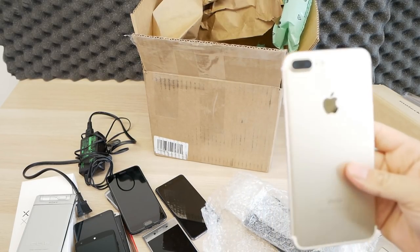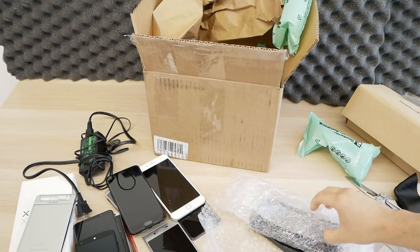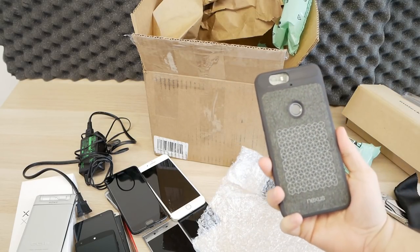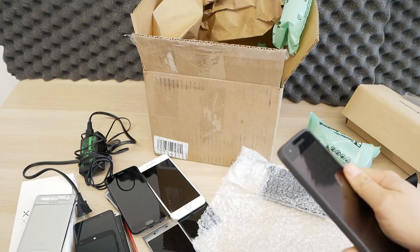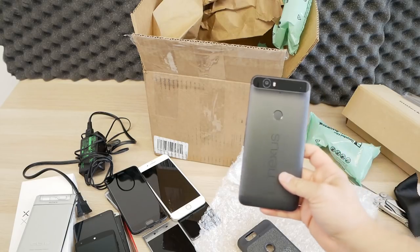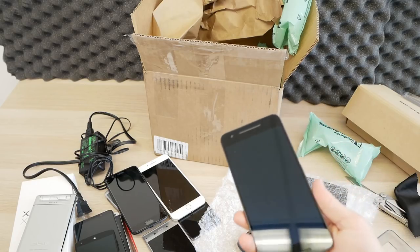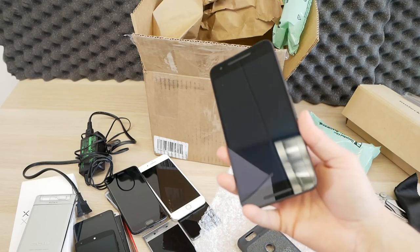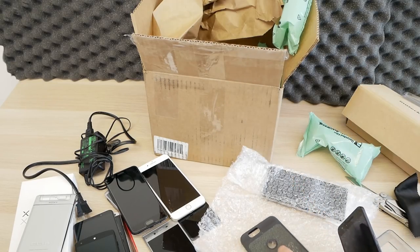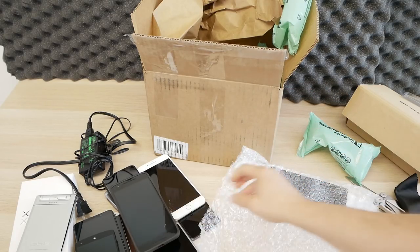Got an iPhone — looks like the 7 Plus, nothing too interesting to say about that. But oh wow, this is a cool case on the Nexus 6P. I wonder what color — it's black, that's nice. Do you guys remember this phone made by Huawei? Really fast, great phone. This is really one of the first Google-made phones that had an actually good camera, and this one is in really good condition with an awesome case.